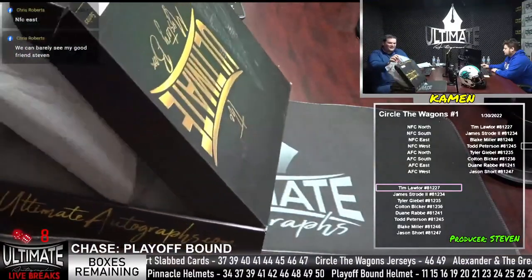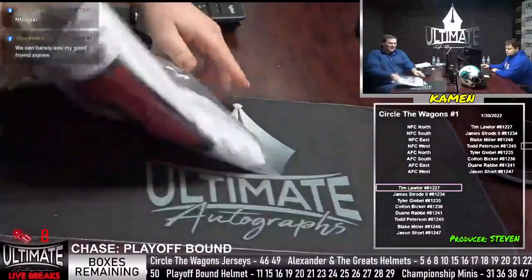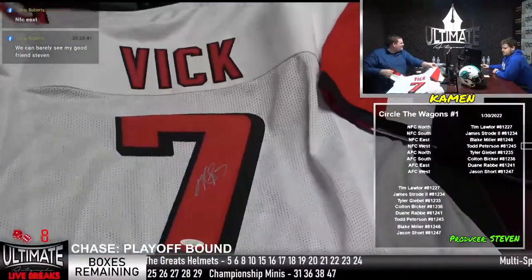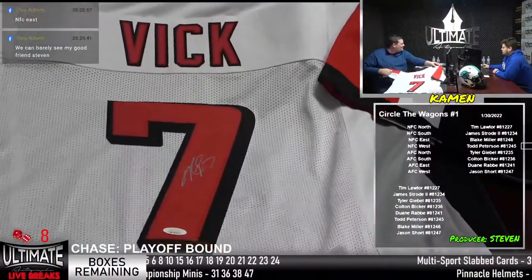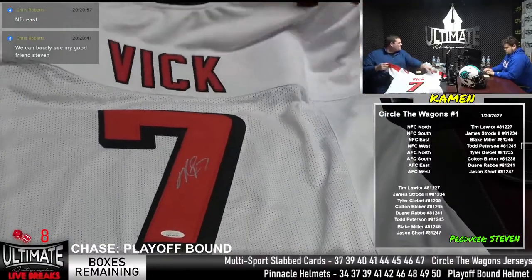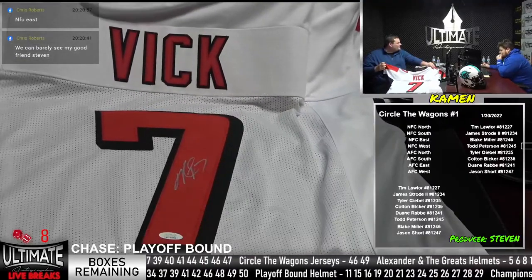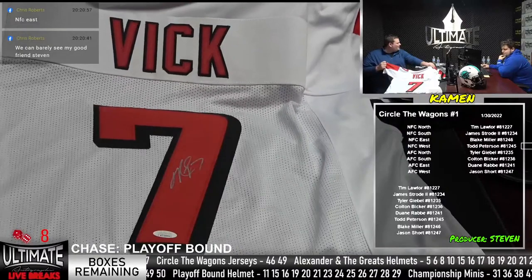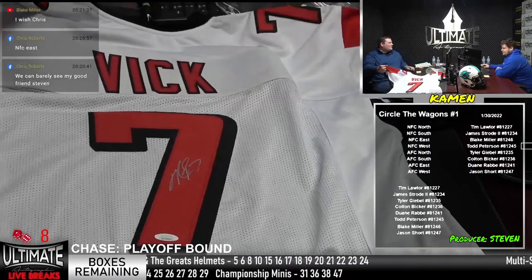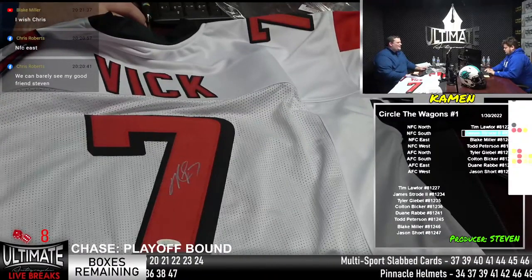This is nice — didn't even know we had him in this series. He is often a headliner in our jersey series. How about this one, Steven? Michael Vick on the Atlanta Falcons — NFC South hit. The greatest rushing quarterback of all time, number one all time in yards per carry. A great passer when he joined the Eagles — beat the Packers at Lambeau Field in the cold. He was the first one to beat Brett Favre at Lambeau. That is James Strode.